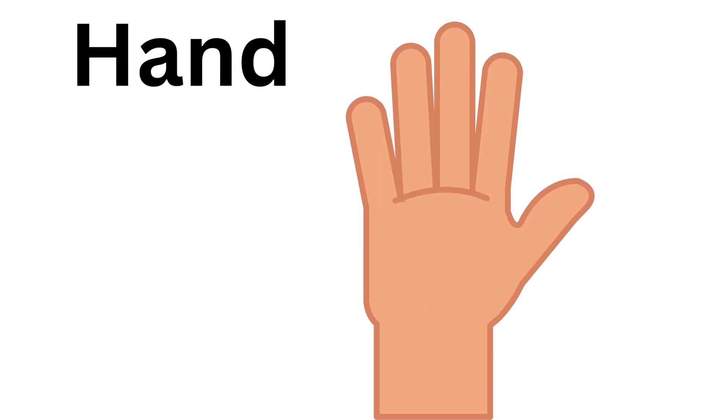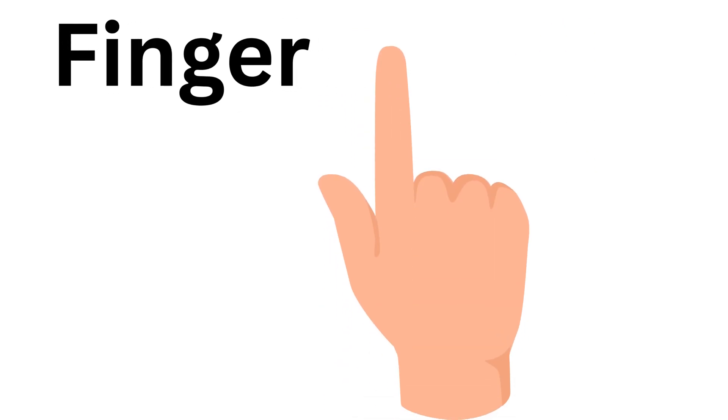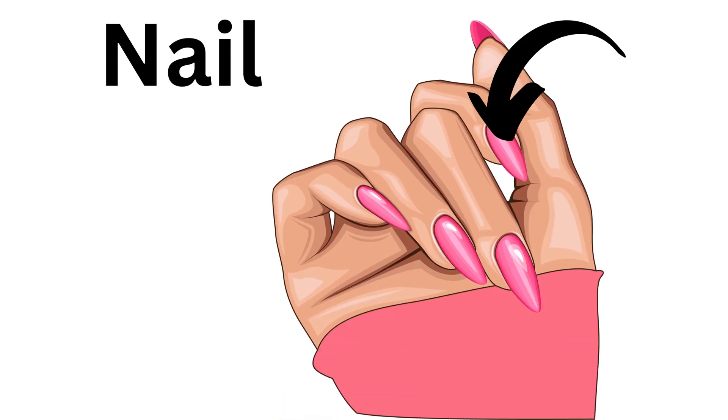Hand, this is hand. Finger, this is finger. Nail, this is nail.